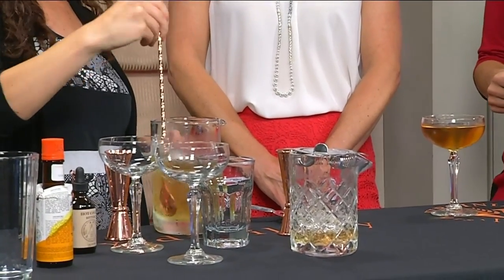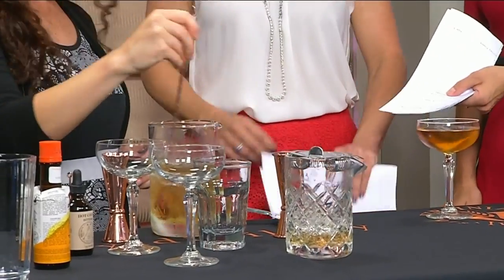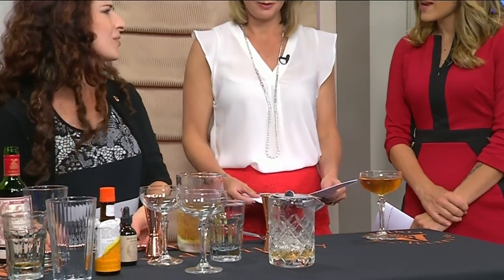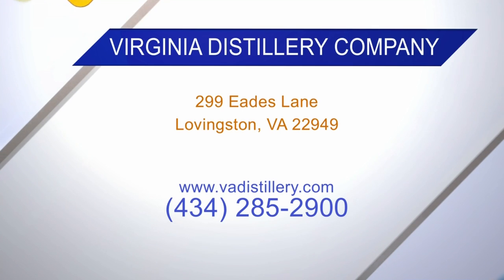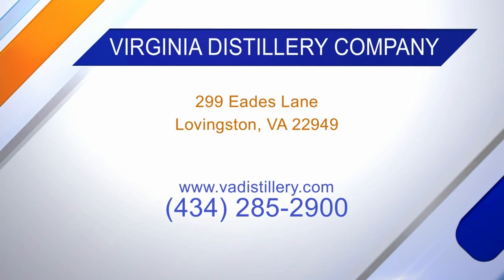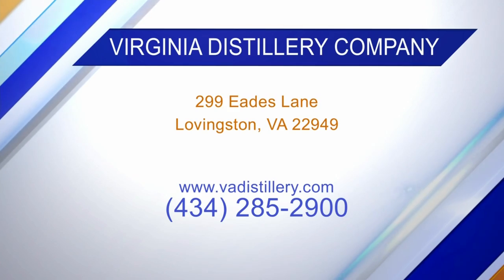You actually have an event for dads coming up — this Saturday the 16th, it's called Dads Love Drams. We have a food truck and a band, and it's a great way to come out and celebrate the dad in your life. It's something we do every single month, so you can check out our website, vadistillery.com, and also our Facebook page. Happy Father's Day to dads everywhere!